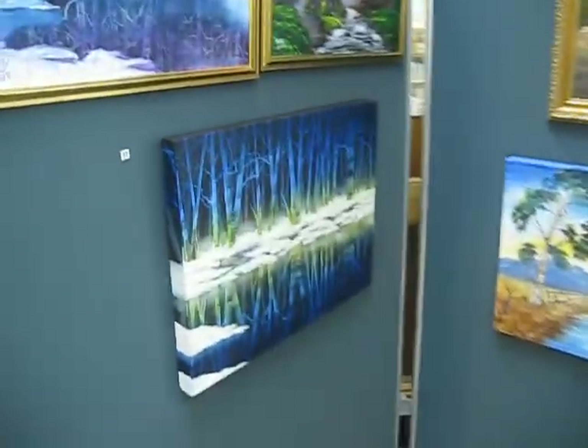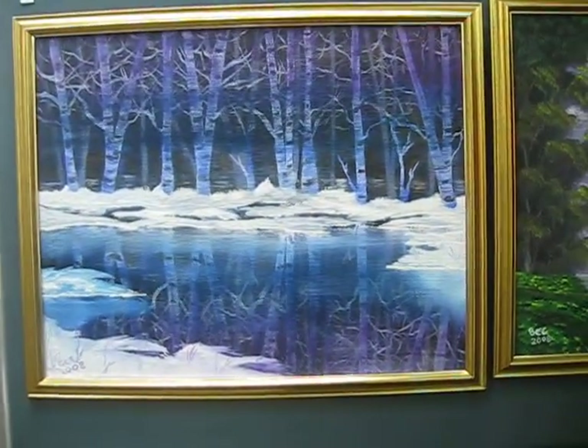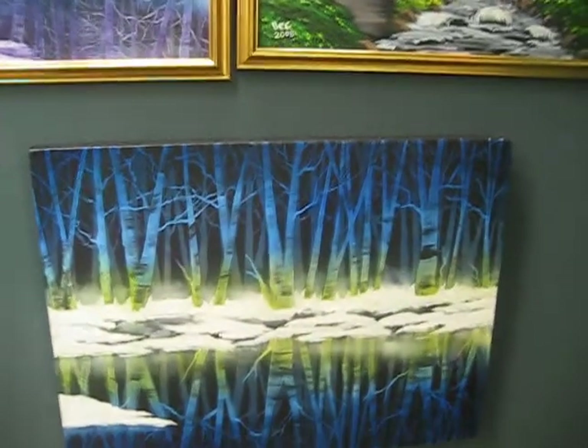Our next panel here shows some reflections. This one here is a combination of acrylic and oils, and this is a larger version of it.